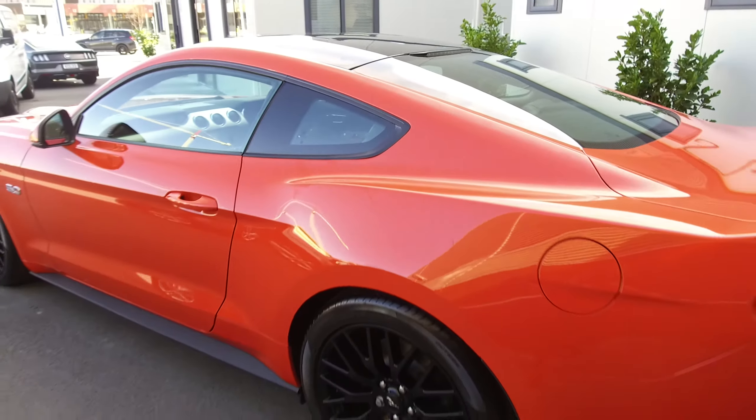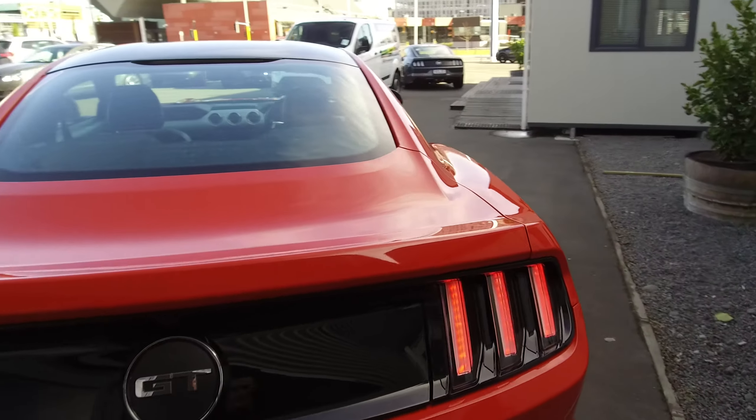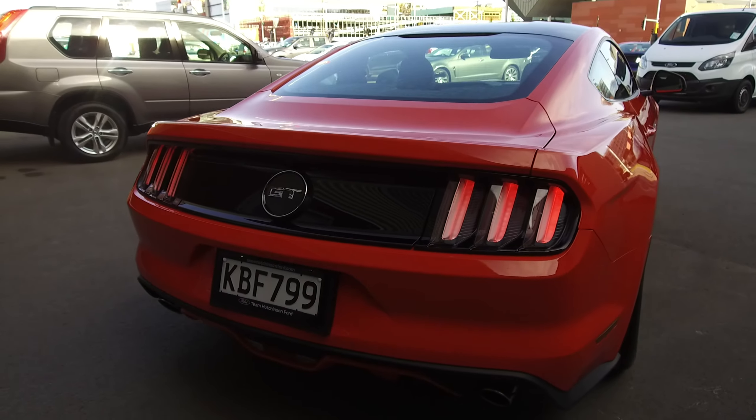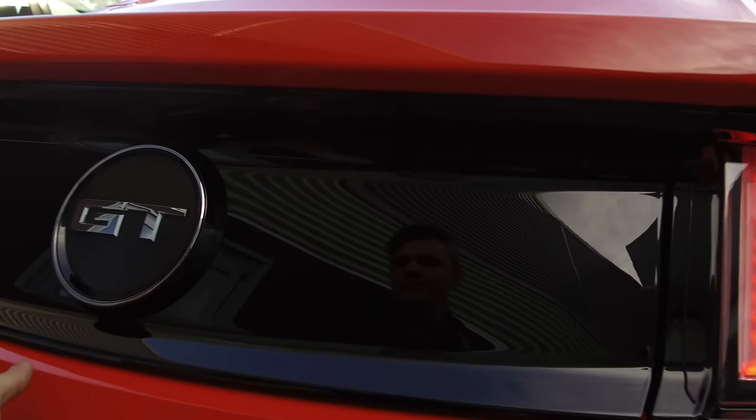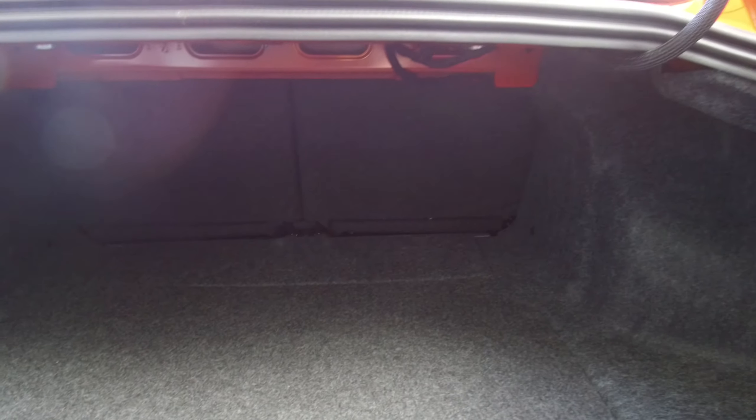Coming to the rear of the vehicle — just an extremely good looking vehicle. At the back we've got reversing sensors and a reversing camera. There's actually quite a lot of space in the boot for a coupe, and the rear seats fold down as well, so if you have something bigger you're most likely going to be able to fit it in.